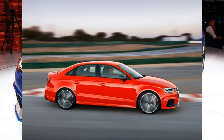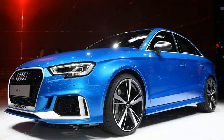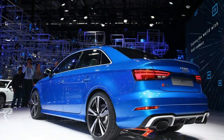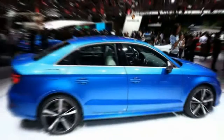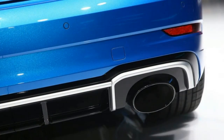As for the componentry, it's all relatively familiar stuff. The 2.5-liter turbo five with 400 horsepower and 354 pound-feet of torque is also used in the TT RS, the Audi sports coupe that shares its MQB platform with the entire A3 range. Audi says the combination of the five-cylinder with a seven-speed dual-clutch automatic transmission will get the RS3 from zero to sixty in the mid-to-low three-second range.